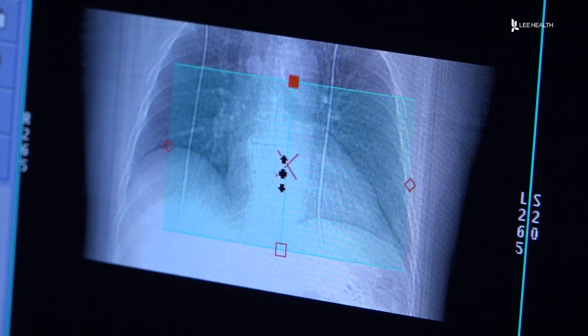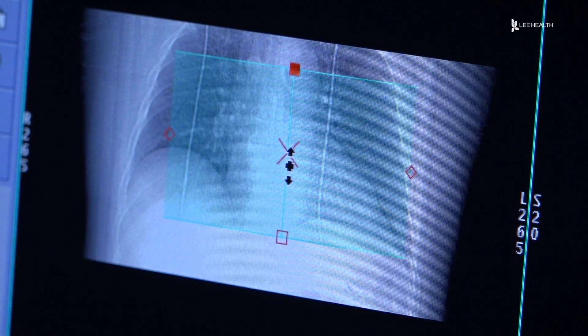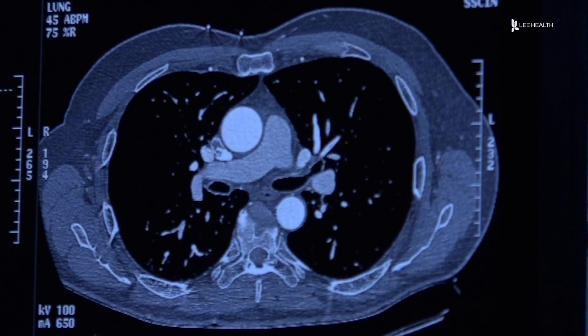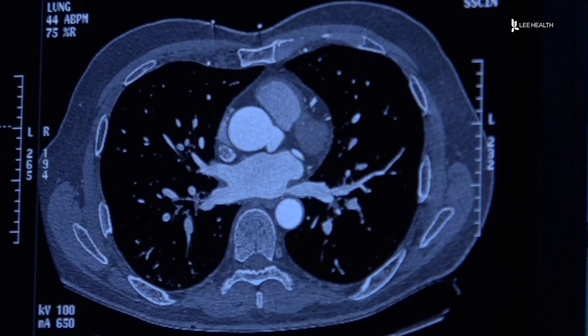This new way isn't right for everyone. A cardiologist will decide what's best for you. But if you do have chest pain, it's critical that you speak with your doctor as soon as possible. For Lee Health, I'm Devin Turk.